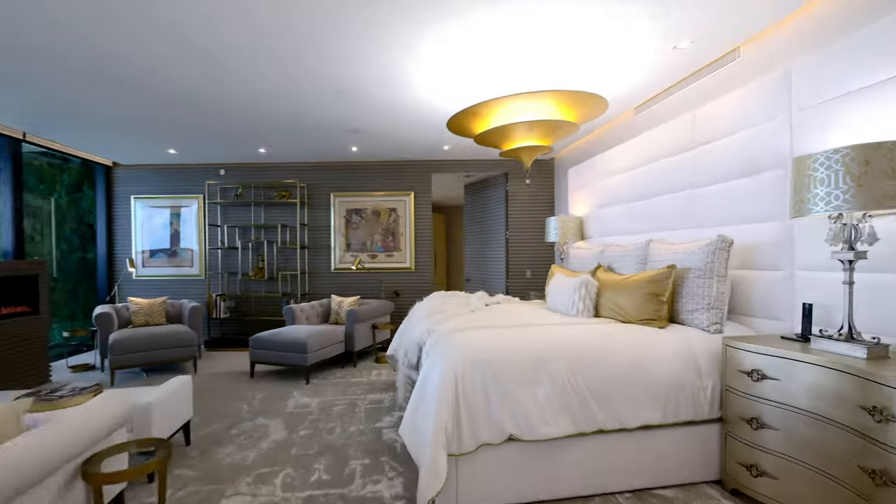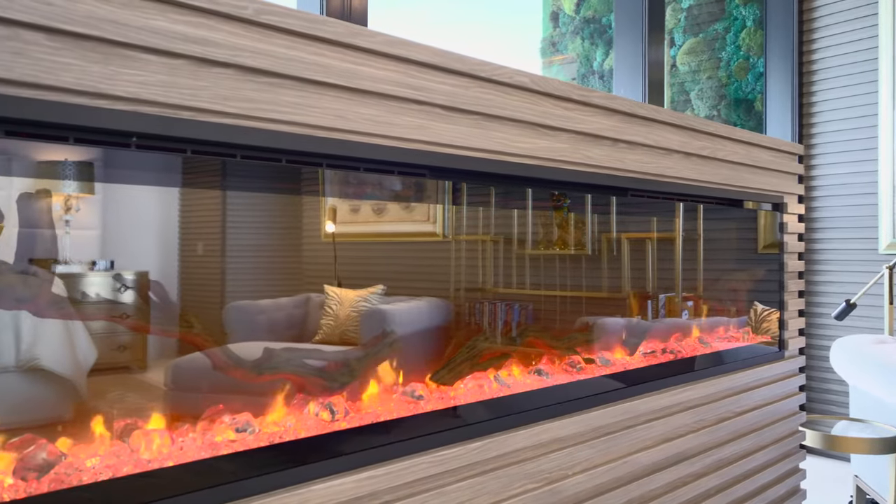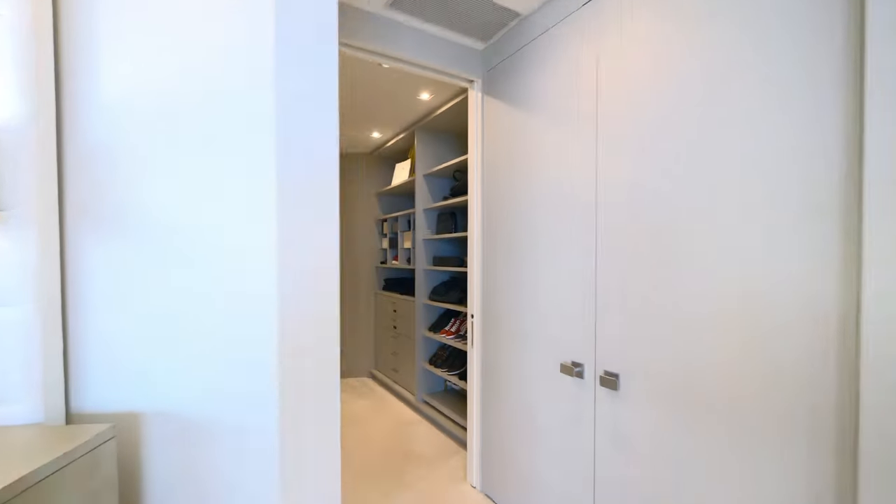Lavish master suite with Arnari Closets.